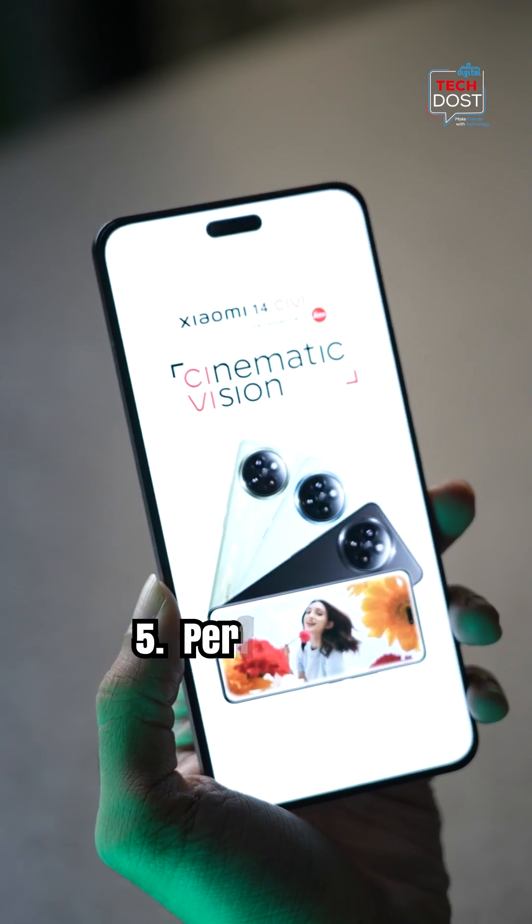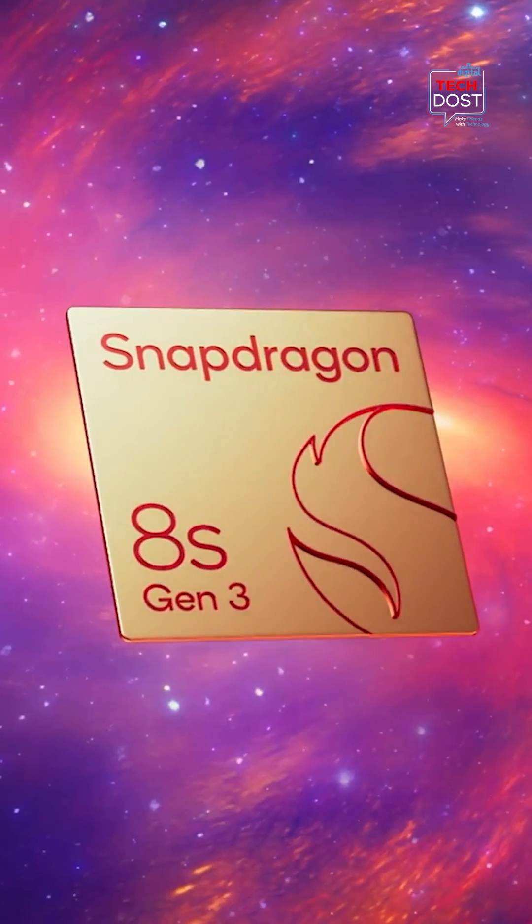This phone comes powered with the best processor, the Snapdragon 8S Gen 3, and it's not going to give up. You can check it out and even get your hands on one at the Reliance Digital Stores. Trust me, you don't want to miss this.